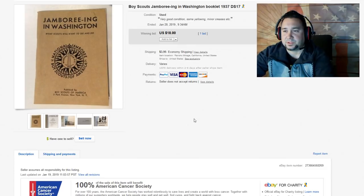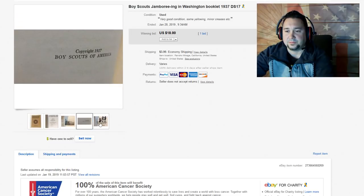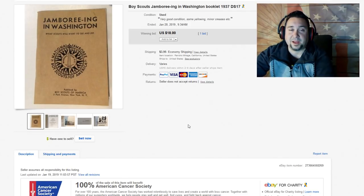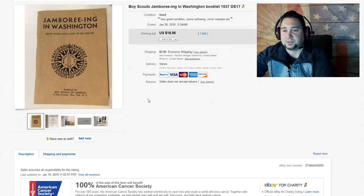Next up, we have this Boy Scouts Jamboree Washington booklet from 1937. There are lots of great little booklets I always find at estate sales — a lot of people want a quarter or 50 cents for them. These little booklets are super bolo finds. If you can find Alcoholics Anonymous books from the 30s and 40s, just look those up if you want your mind blown. This one went on bid and sold for $18. Check out Boy Scout stuff.